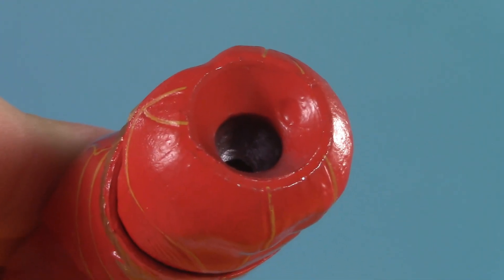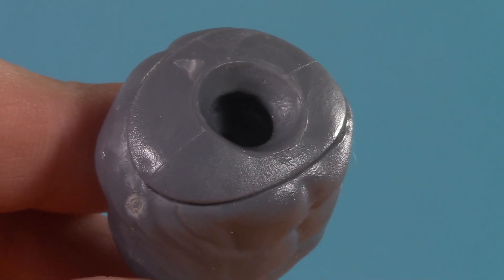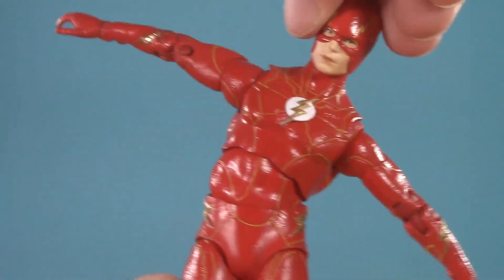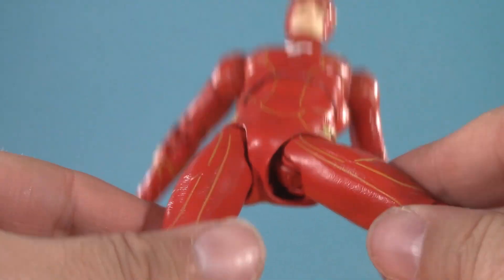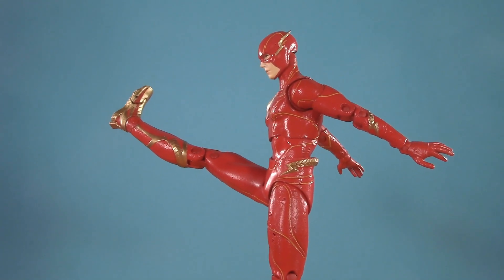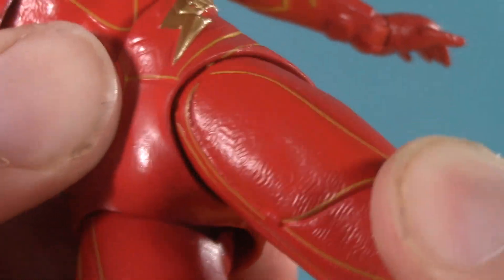Looking inside, it does seem like the groove is a bit better than usual. Comparing the waist to Three Jokers Batman, which I happen to have right here, he gets a great amount of tilt and twist. Below the lightning bolt belt, Barry has typical McFarlane hips — as you can hear, they're pretty crunchy. They can also kick way over 90 degrees and do a perfect split. Not much twist on those hips, unfortunately.